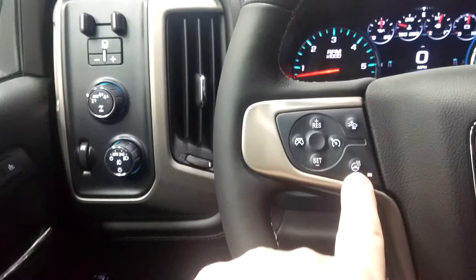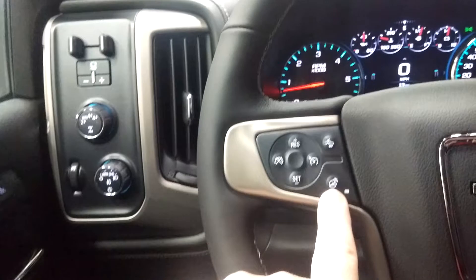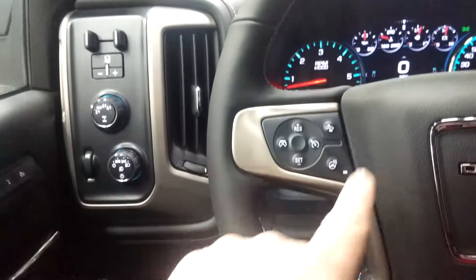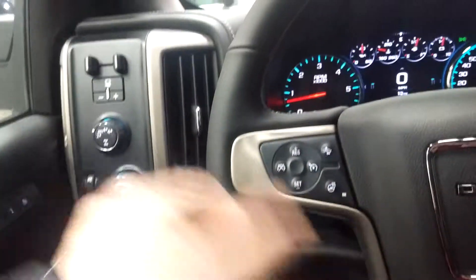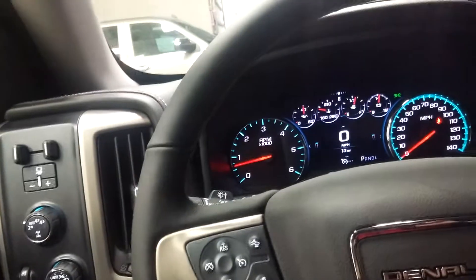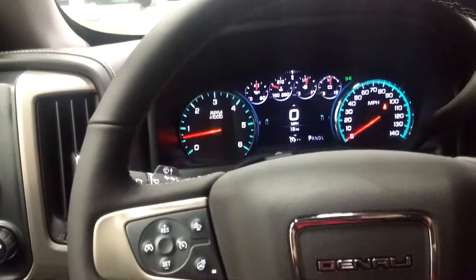Number one in my book is that little button right there — the heated steering wheel. It doesn't sound like much, but when you've been outside for a while and your hands are tightening up, you step in your truck, hit that button, and a couple seconds later your hands are feeling that warm steering wheel. It is so nice. Sounds like a little thing, but it is amazing.